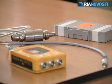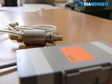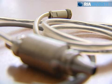At this point, only imported pumps have been used in Russia. The goal of Russian scientists is to design a more affordable domestic alternative. This rotary pump will help support those waiting for a heart transplant.